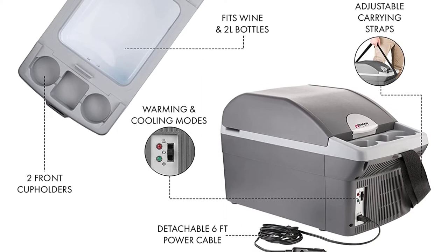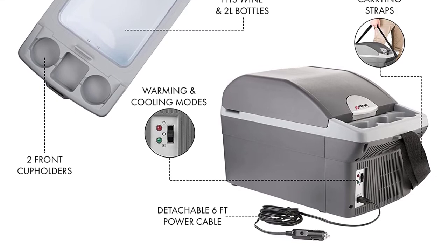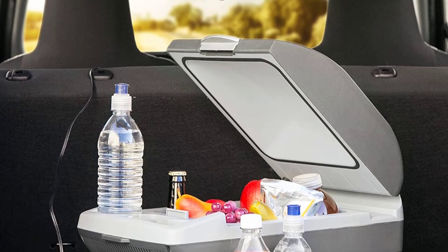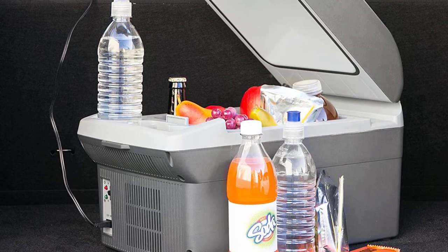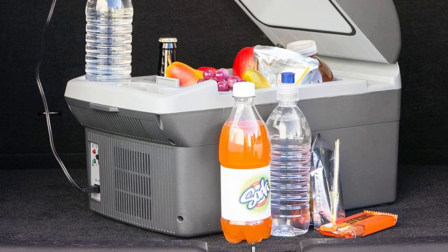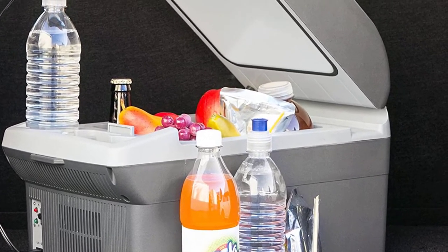Another feature to appreciate about the warmer cooler is that it comes with indicator lights. This therefore allows you to view the temperature mode that is currently in use. You will also appreciate that this product is very easy to operate, now that it can be easily plugged into the standard 12V outlets.